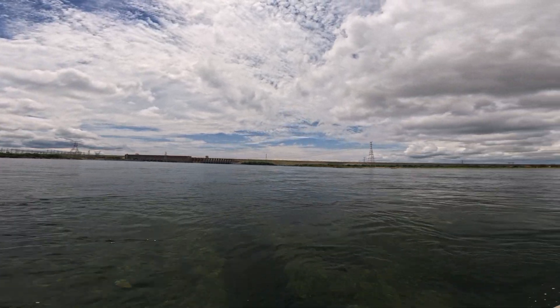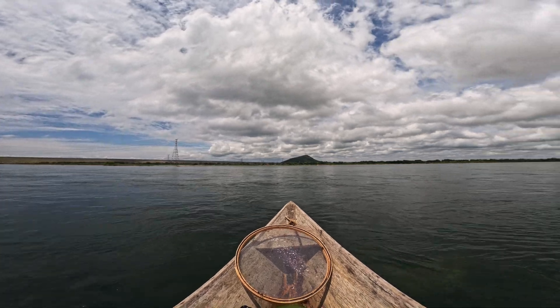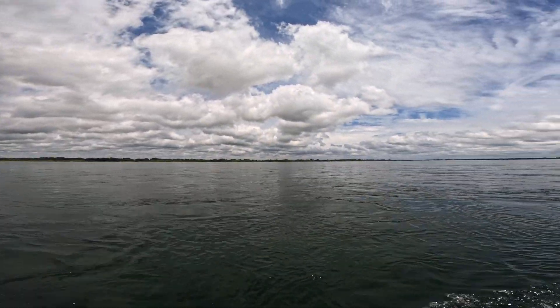Even in man-made habitats we can find beautiful underwater worlds. The diversity of species is rarely anything like truly wild places, but we can still appreciate what does live there.